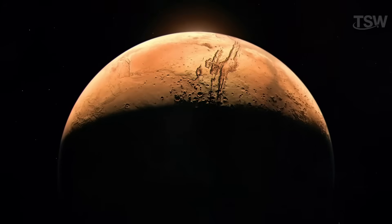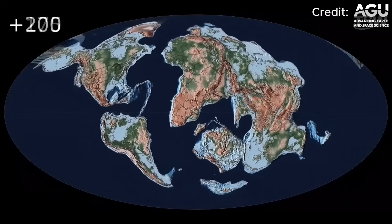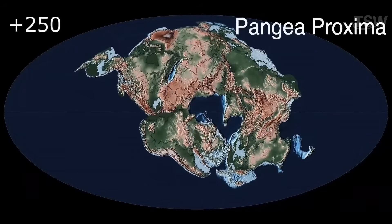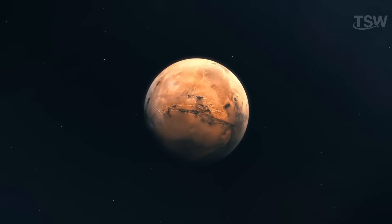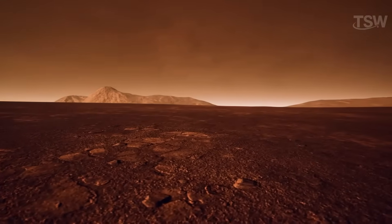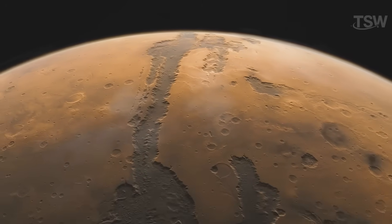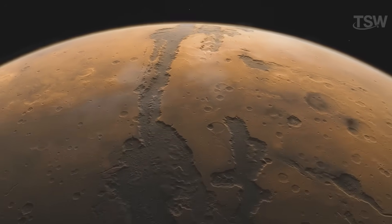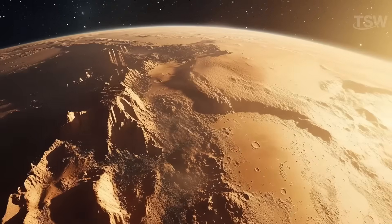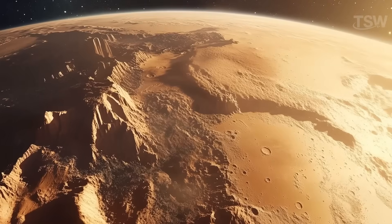But unlike Earth, Mars doesn't have an active tectonic plate system. Here on our planet, plates constantly move, shaping mountains, opening oceans, and triggering earthquakes. On Mars, the story is different. Its lithosphere — the outer layer of the crust — is so thick it can reach up to 200 kilometers, which practically prevents any significant tectonic movement. For comparison, Earth's continental lithosphere is, on average, just 40 kilometers thick. This structural rigidity explains why the planet doesn't display the same dynamic geological patterns we see here.